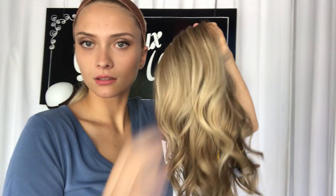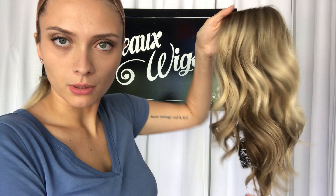I'm going to move inside a little bit so you can see a different lighting and the different shades of blonde in here.